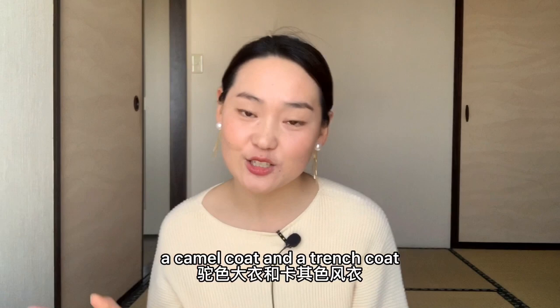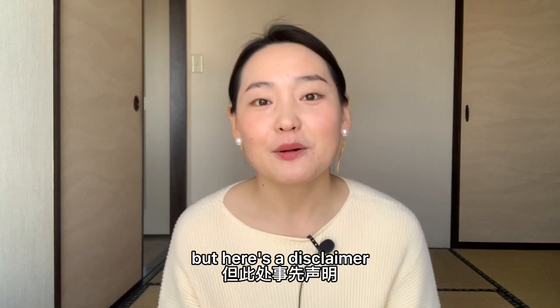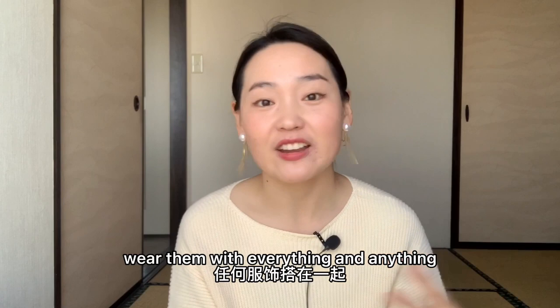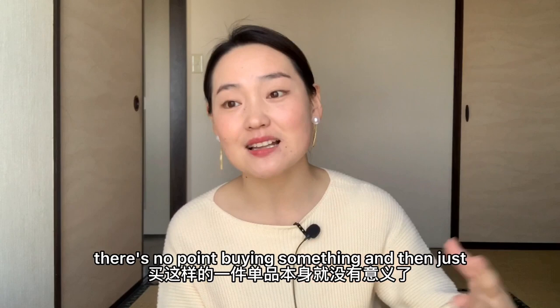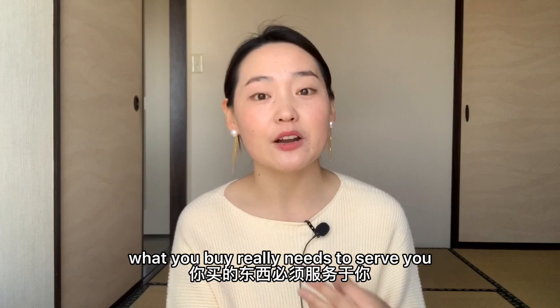Plus they're both brown colored, but with different shades, so what you can wear with a camel coat can apply to a trench coat. Now a trench coat and a camel coat are like staples in my wardrobe because they're so versatile and you can pretty much wear them with everything and anything. But it doesn't necessarily mean that you have to have them in your wardrobe — you don't really want to buy something that doesn't serve your lifestyle or match your daily routine. I personally think that nothing is a must-have item in your wardrobe. What you buy really needs to serve you.